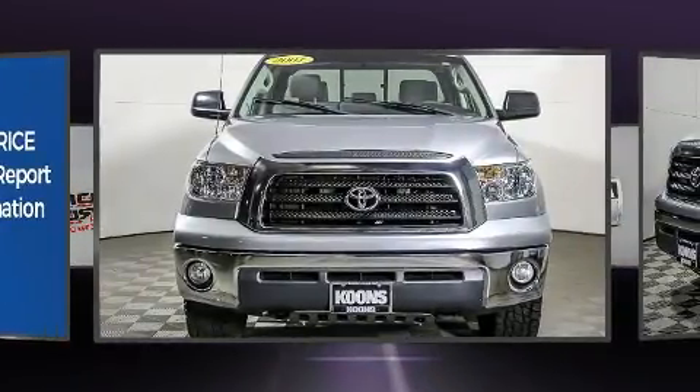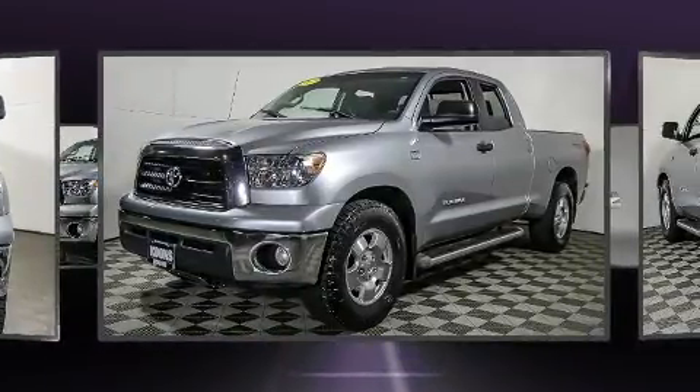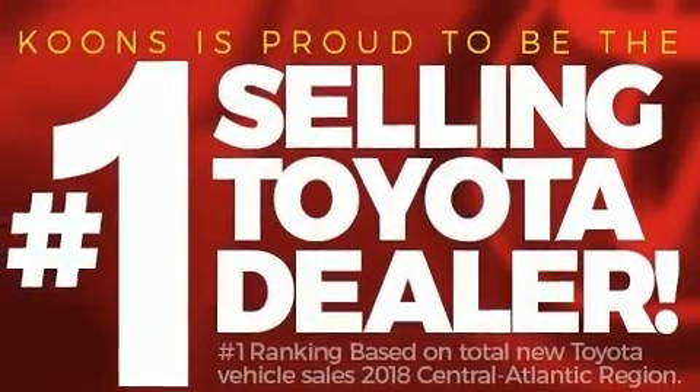Toyota infused the interior with top shelf amenities such as one-touch window functionality, automatic temperature control, skid plates, remote keyless entry, and much more.